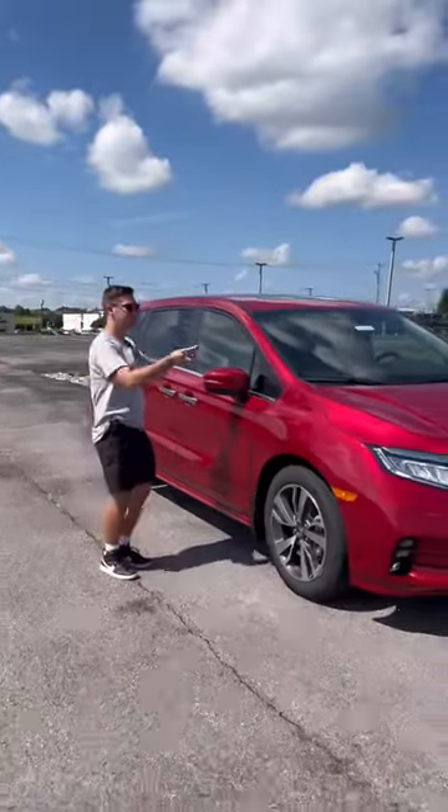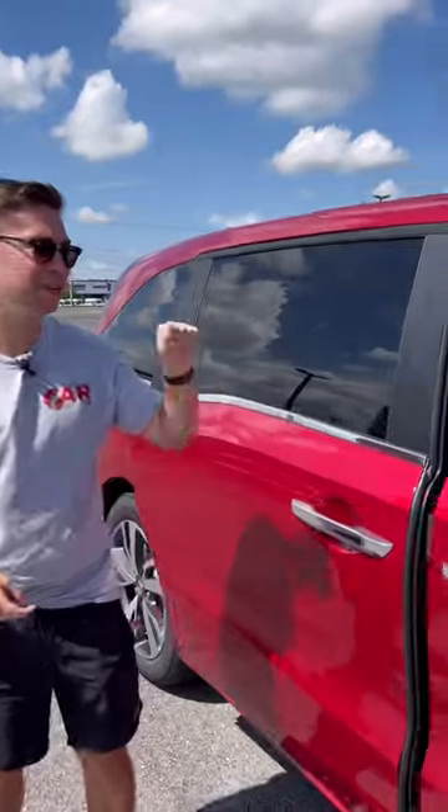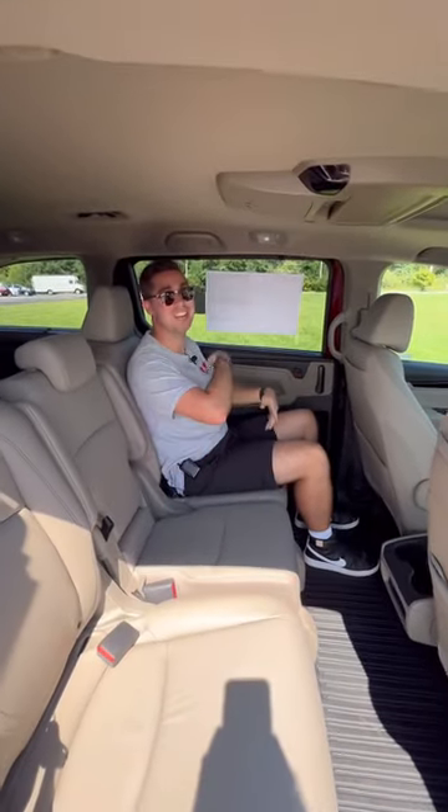I'm going to show you five of the coolest things in this 2023 Honda Odyssey's rear seat. Reason one: welcome to the lap of luxury — just like a Rolls Royce, we don't even have to open our doors in the back. Reason two: this rear area is almost as nice as a Rolls Royce. Let's check out some of the features.